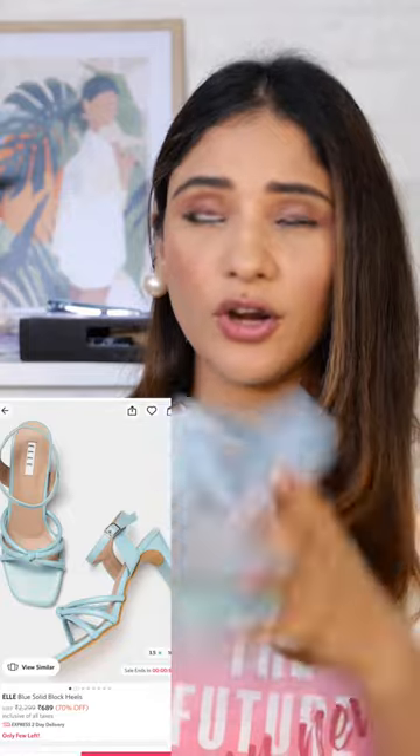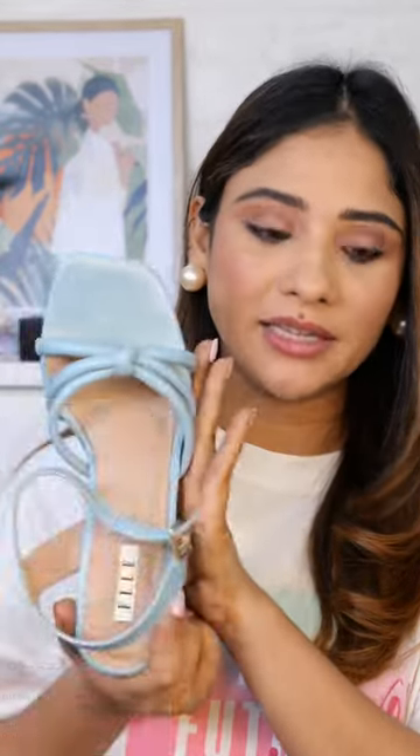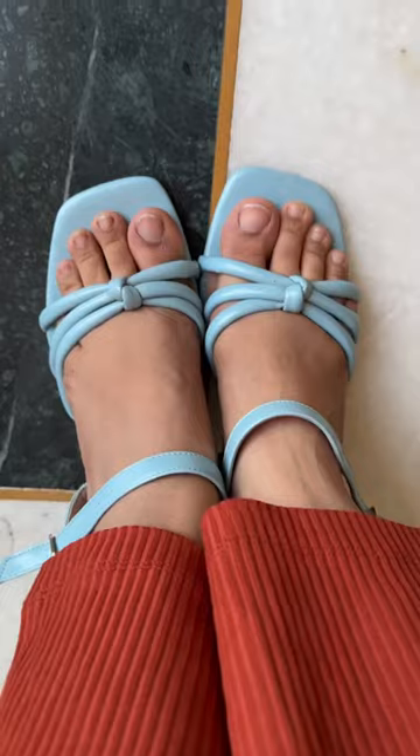Next, I have heels in a powder blue color. I recently saw a celebrity wearing this shade. The brand is LA and I got them for around 7800 rupees. They're quite sturdy and the look and feel is great.